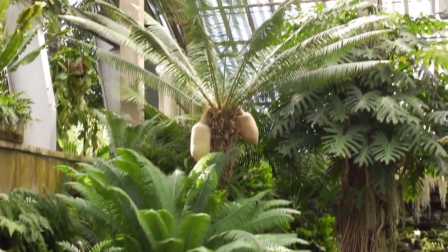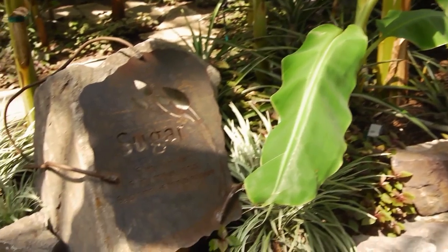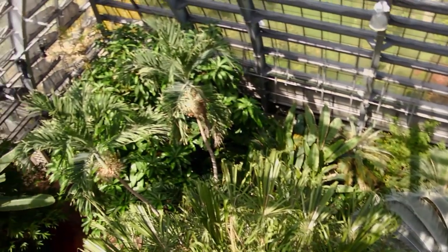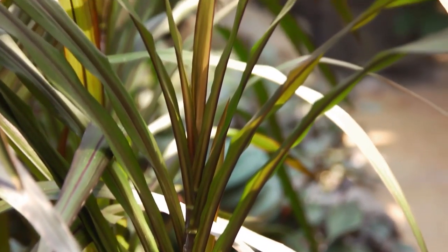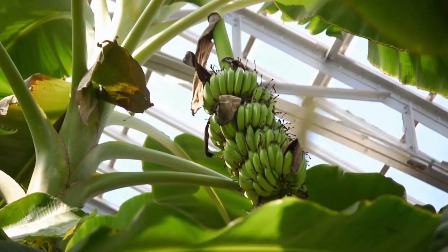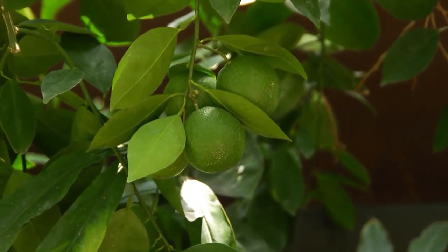My name is Robin Klein. I am the assistant director of programs and interpretation here at the Garfield Park Conservatory. We're standing in one of our newest rooms — Sugar from the Sun. This room was designed to really showcase the miracle that plants are. Right now we're standing in the middle of this room and plants are making sugar. You get to see what the plants did with a lot of their sugar — they sunk it into their fruits.